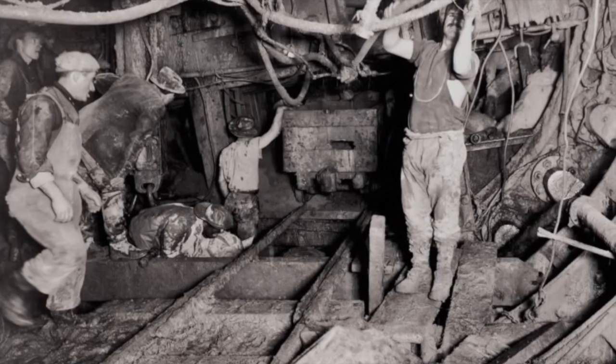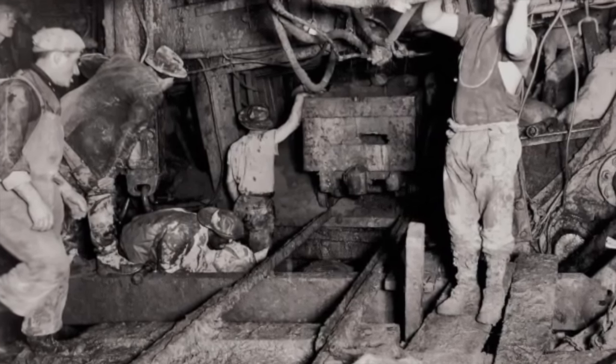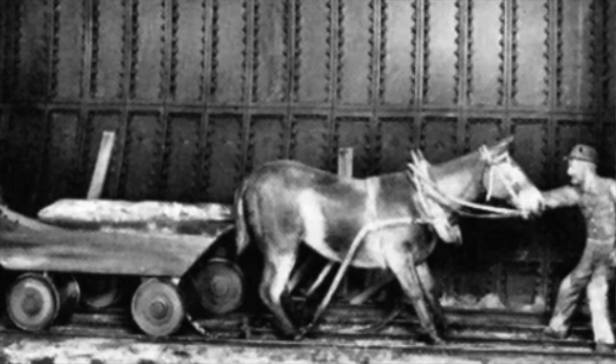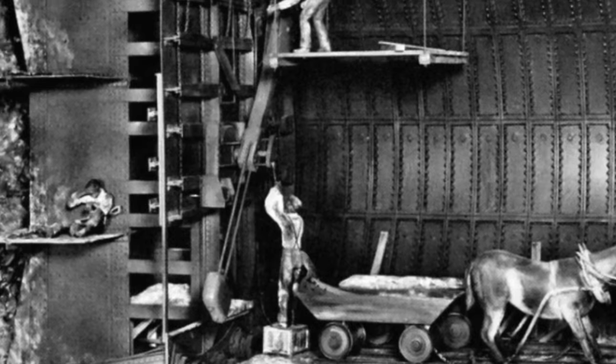In the meantime the fellows would be at the heading literally digging out the clay with picks and shovels, loading it into small carts hauled by mules on a little tramway.